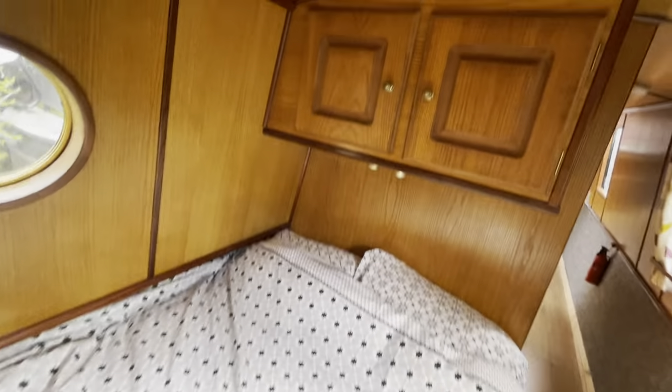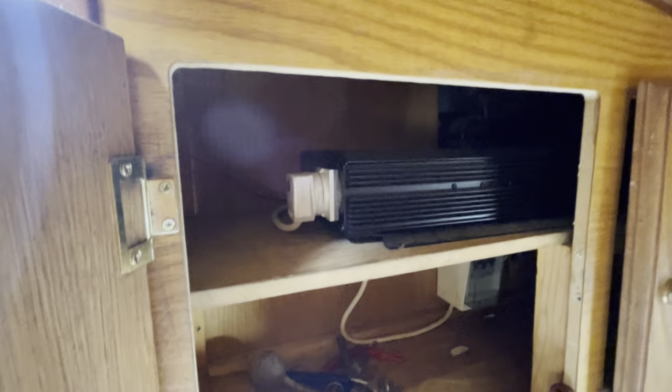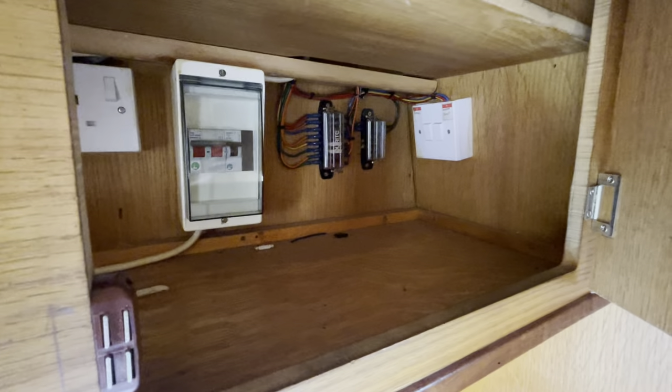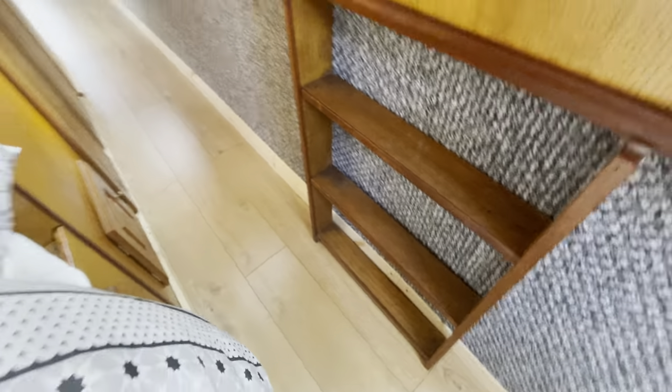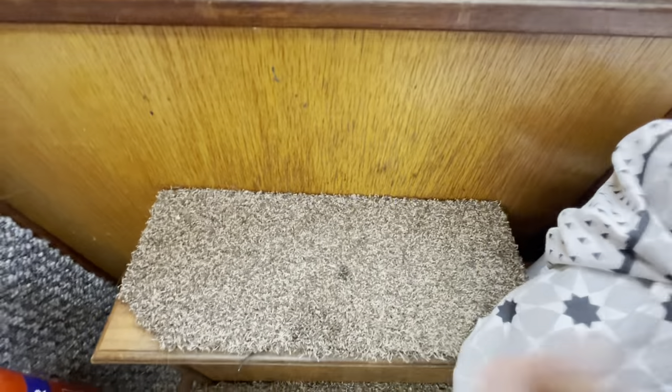We've got a double bed here, storage overhead, and a little shelf. There's a Sterling inverter in there, your consumer unit, fuses, water pump switch, inverter switch, etc. You've got lots of storage underneath the bed as well — two big drawers on each side — which is really good. There's a shelving unit right next to there for your cup of tea, and storage underneath the steps too. So there's a fair bit of storage for this little boat.